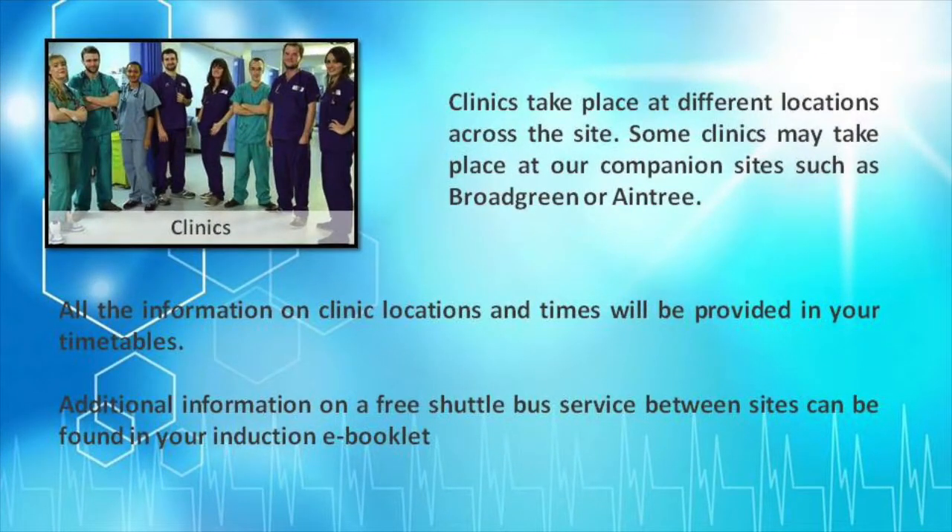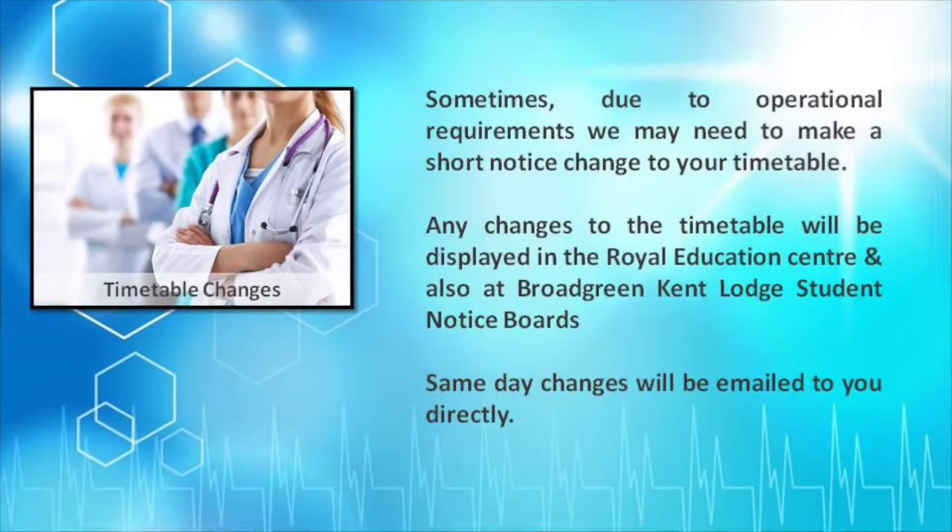Clinics take place at different locations across the sites. Full details will be on your personalized timetables. Sometimes due to operational demands, we may need to reschedule some training. Changes will be displayed on the student notice boards, and same day changes will be emailed to you.